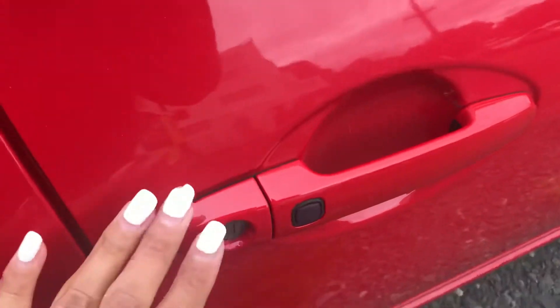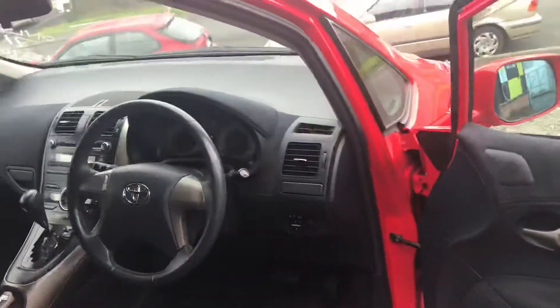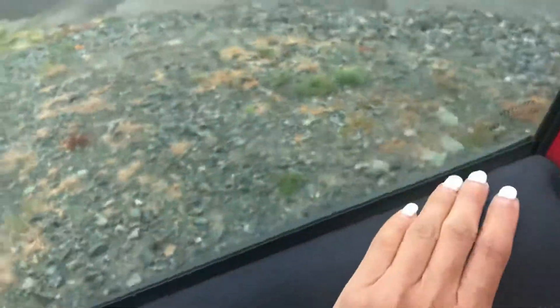So this one's the dark interior one. And what I like about these are this design here, which gives it a bit of a difference.